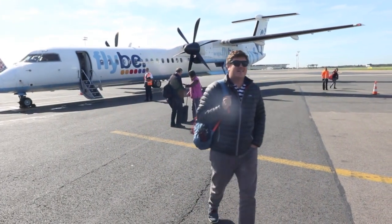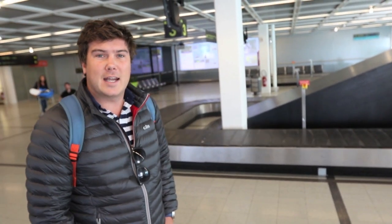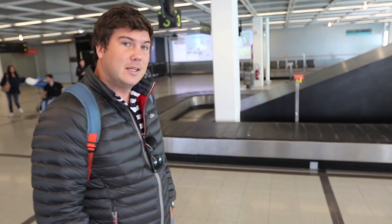We've just landed at Nantes Airport, we're about to collect our bags, pick up a hire car and then we're driving down to La Rochelle because we've got a date with the new Beneteau Swift Trawler 35. We're going to spend a couple of days on it, take it around Île de Ré, and really get under the skin of the boat. First we're going to wait for our bags.